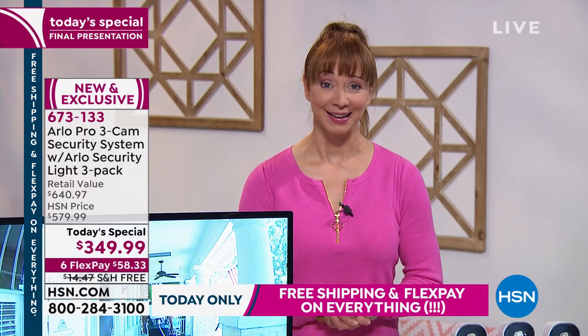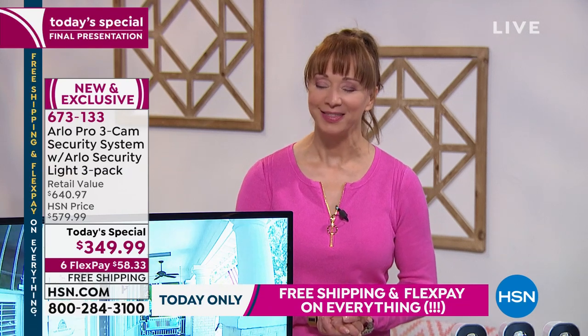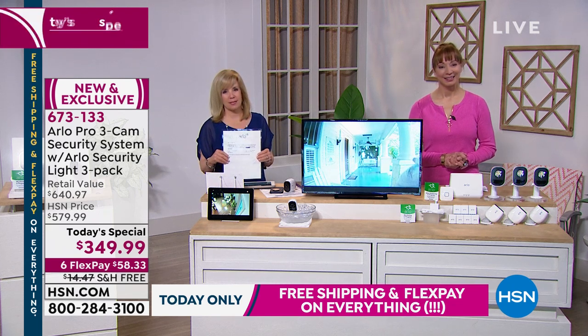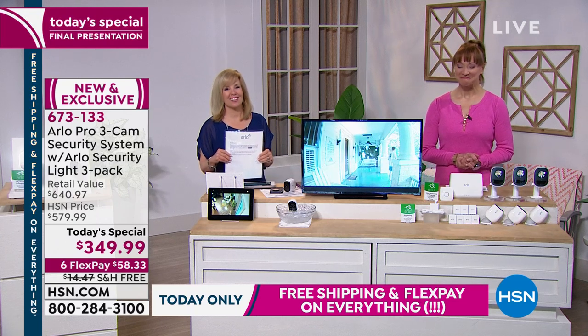Absolutely, John. You made my night — we send you all our love. Please enjoy your new Pros. We'll be thinking of you. Take good care, be safe out there in New York. Thank you so much for stopping by HSN. Happy Father's Day, John.